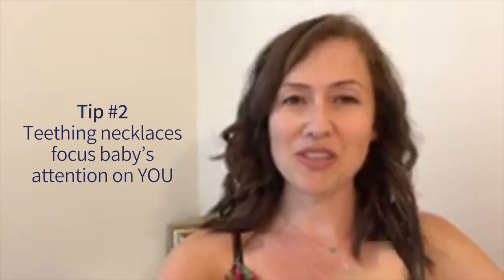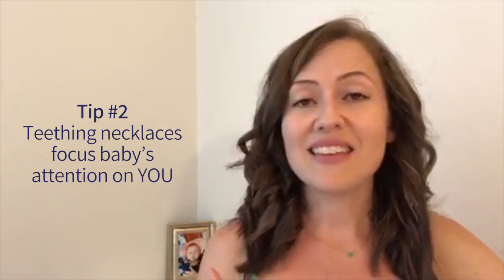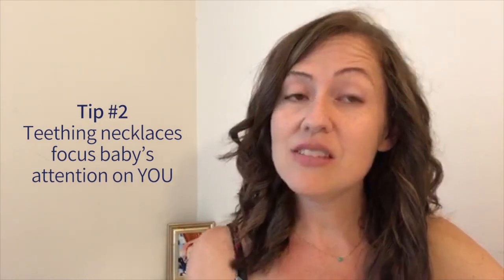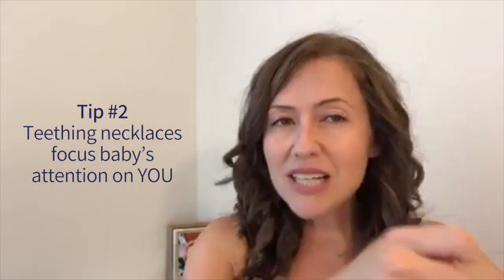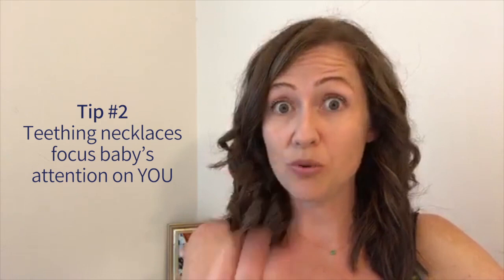What a lot of moms have found success with is wearing big teething necklaces made for moms. You don't have to get a teething necklace — you can get any form of jewelry, anything that's bright and will get her attention enough to keep her captivated while she feeds. You could wear that, or a beautiful scarf. You could even play really gentle games with her, as long as it keeps her on the breast and engaged with only you.